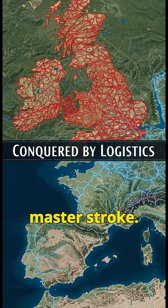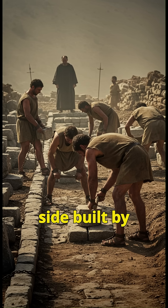2. Military masterstroke. These weren't just roads — they were war weapons. Straight paths let legions march 25 miles per day. Even today, European highways follow Roman routes. Dark side? Built by slaves and prisoners, with mile markers counting steps to execution sites.